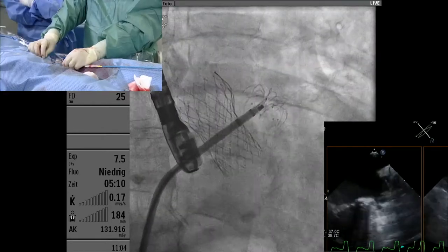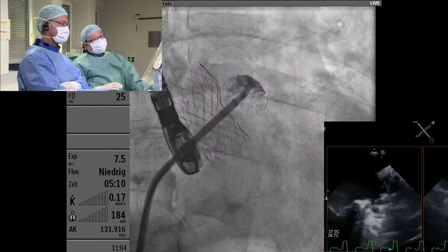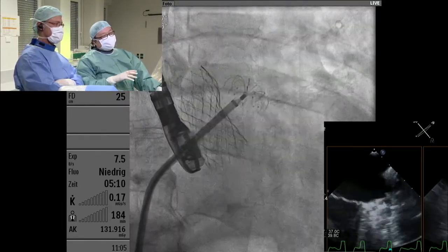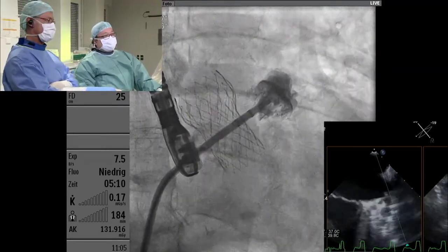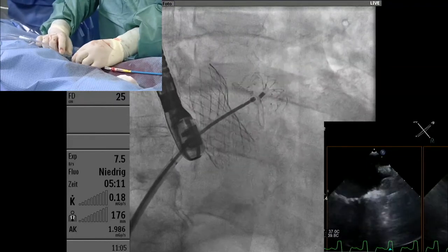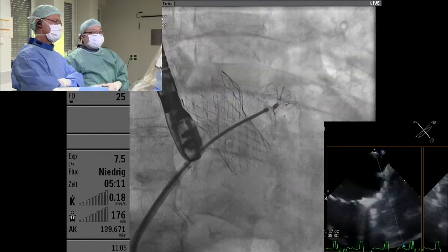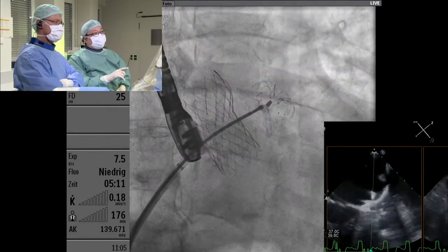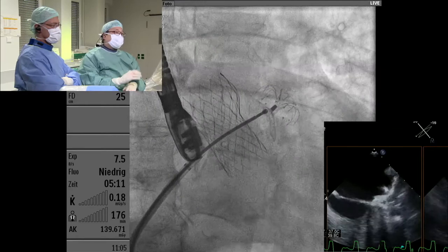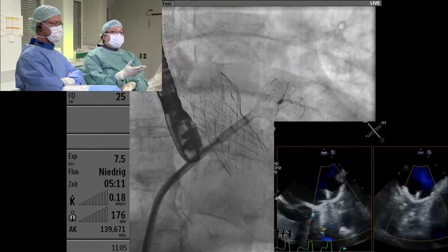I'm happy with the position, so I now unsheave to bring out the cover. The umbrella when fully open is at 100%. Now I deploy the cover. We measured the distance, so the cover size was chosen to better seal the orifice without touching the mitral valve. The distance from umbrella to cover is approximately 10 mm.